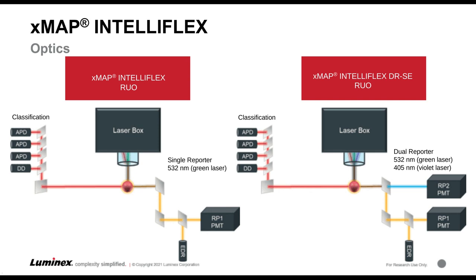In the single reporter system, we have our avalanche photodiodes, or APDs, and our doublet discriminator, or DD, for bead classification through the red laser. The green laser excites and sends the reporter fluorescence to the PMT to measure reporter one emission at about 565 to 585 nanometers. It will also send reporter signal to the extended dynamic range, or EDR detector, so the reporter signal can still be quantified even if the PMT has reached saturation. In the dual reporter model, we have an additional 405-nanometer violet laser that excites the second reporter dye and measures emission at about 421 to 441 nanometers in a second PMT.